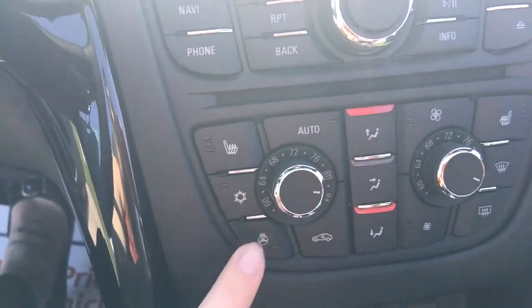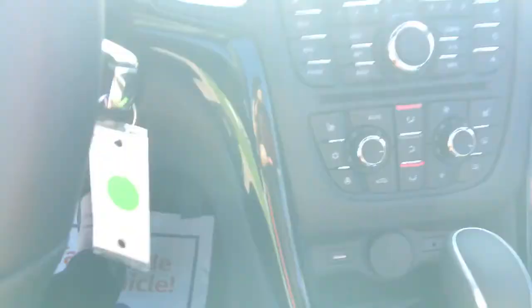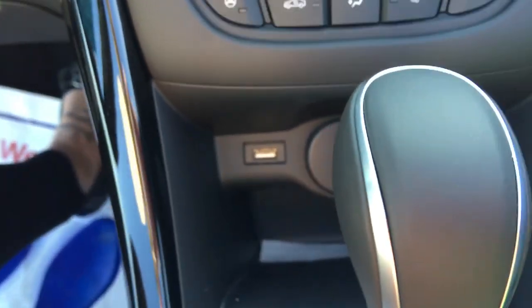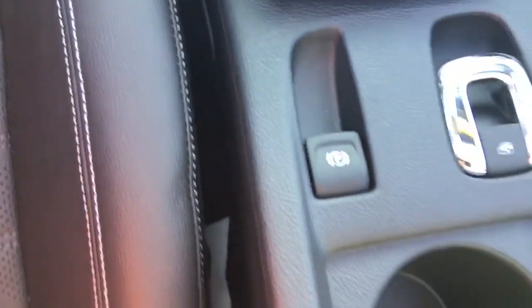The heated steering wheel is going to be nice in the winter — because we all know that these Minnesota winters are not fun. And then you've got a couple of plug-ins down here. I love the way that they designed all of it; it looks really, really sleek all the way through.